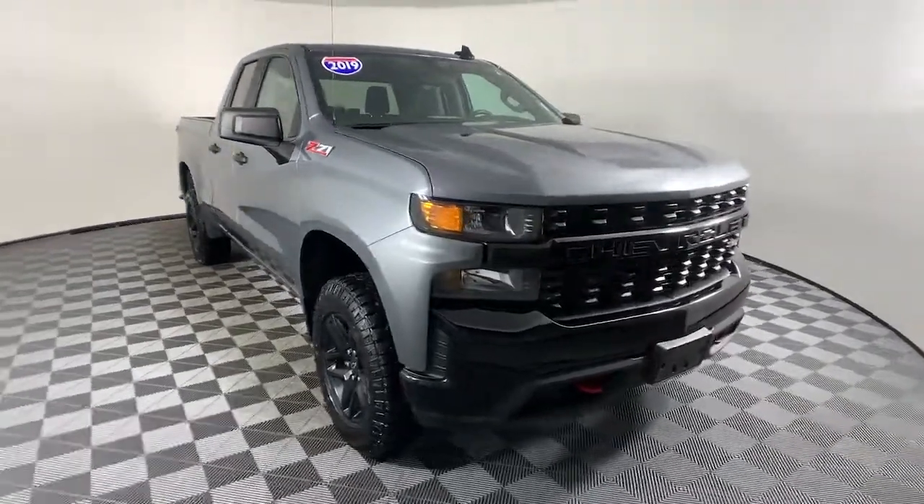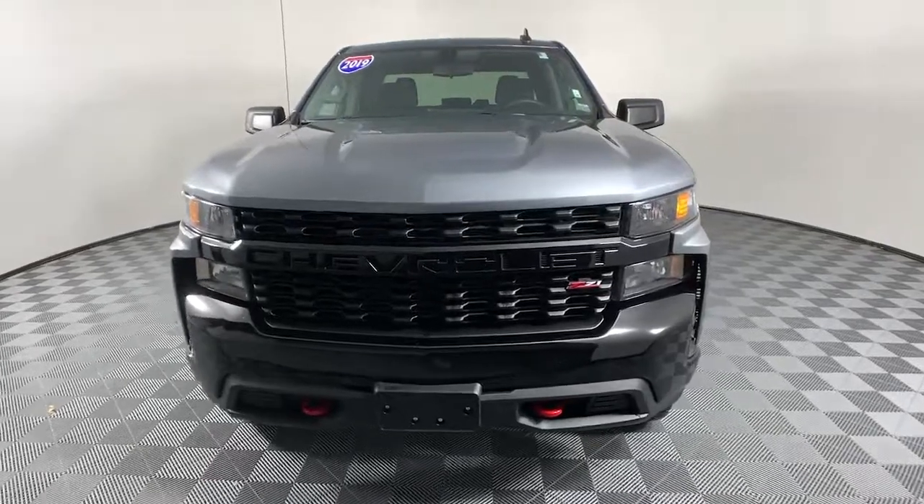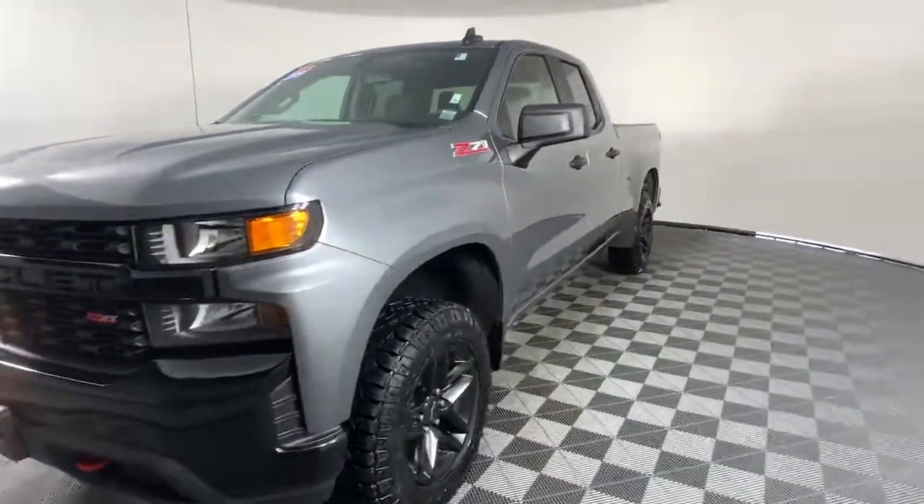Here is a wonderful 2019 Chevrolet Silverado 1500. This vehicle still has fewer than 20,000 miles on the clock, so it won't last long.